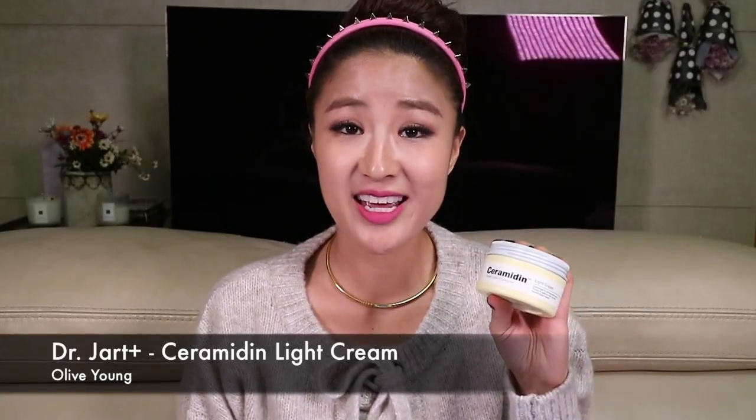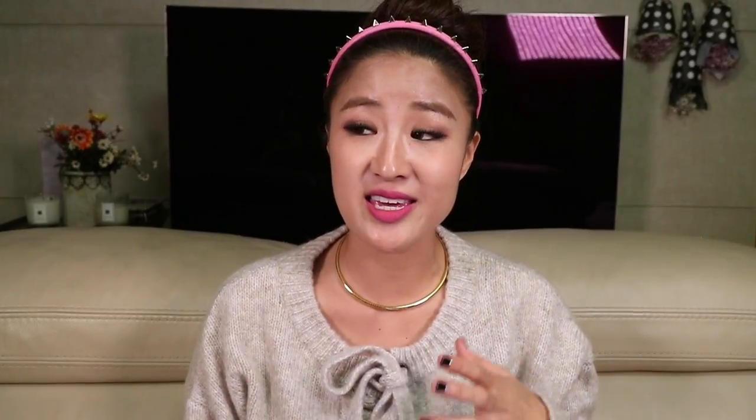Now this product is called Ceramidin. It's by Dr. Jart. I've been using a lot of Dr. Jart's products, especially the facial sheet masks. If you haven't seen my video on my favorite sheet masks, please do go ahead and check it out after this video.